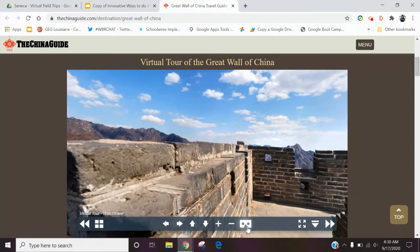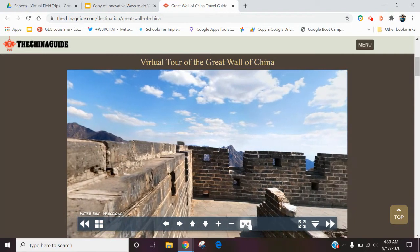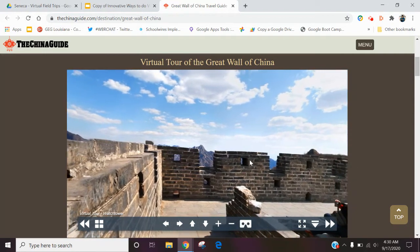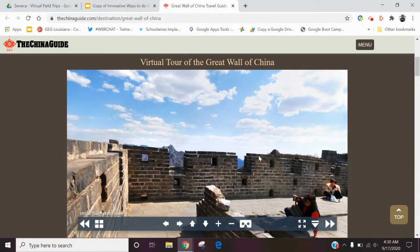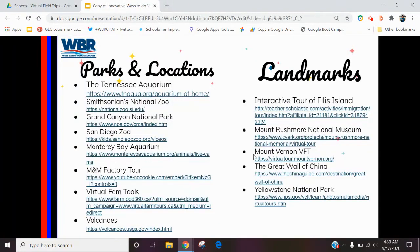In a lot of these cases you'll see an icon that allows you to connect with virtual reality glasses or Google Expedition glasses. Check a bunch of these out. The other great thing, especially like the Monterey Bay Aquarium, is they have live webcams where kids can observe the animals and that type of thing.